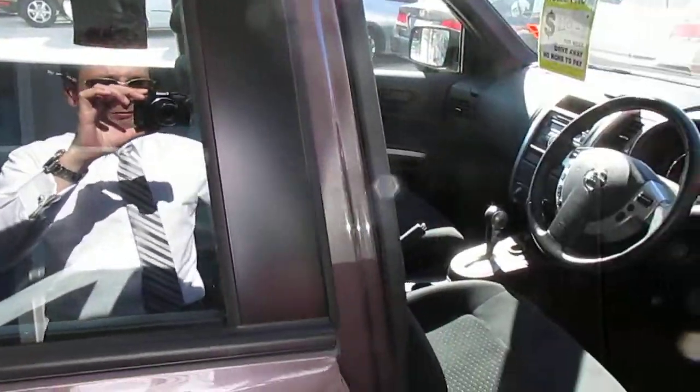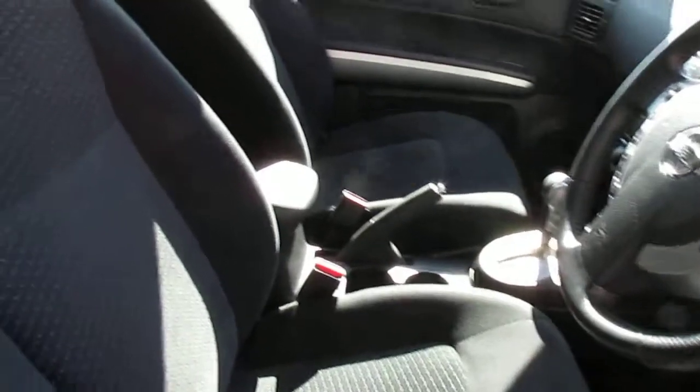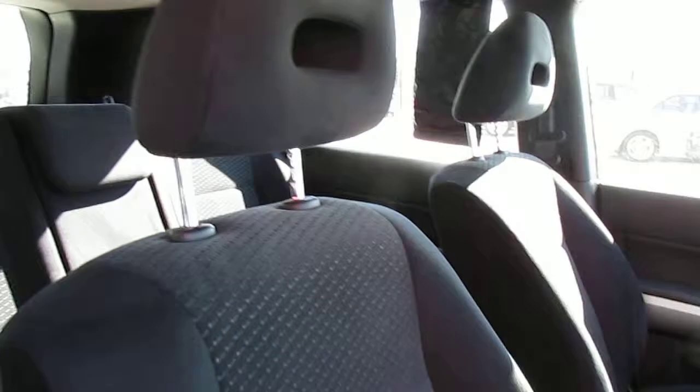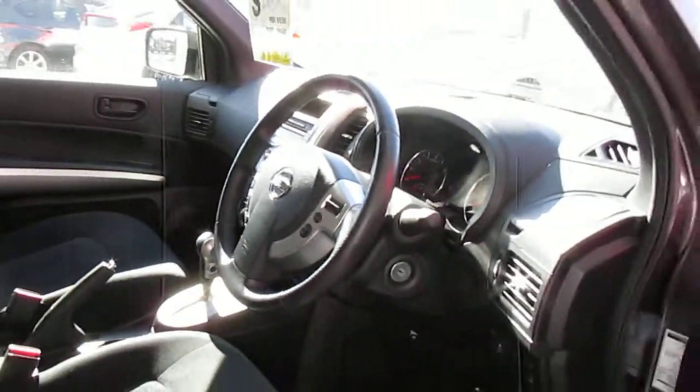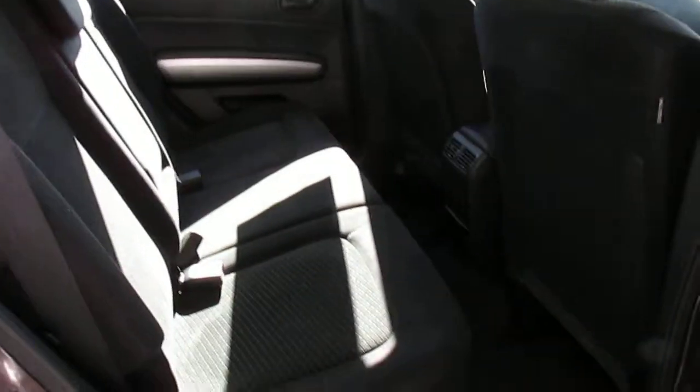This one is one owner and only has 19,000 kilometres on it. If you're looking for a brand new car, this one is in immaculate condition — it really is. Full service history, and as you can see, everything's in as-new condition.